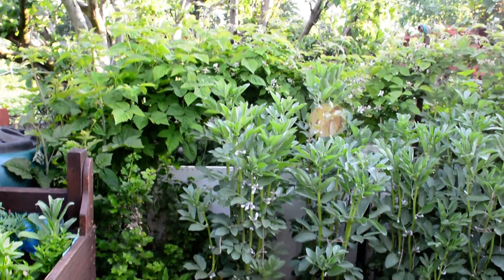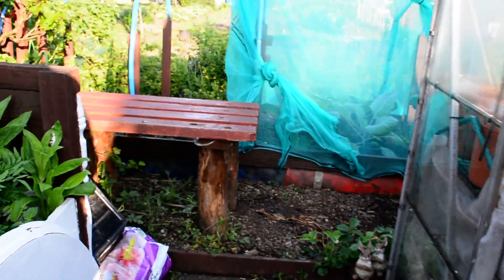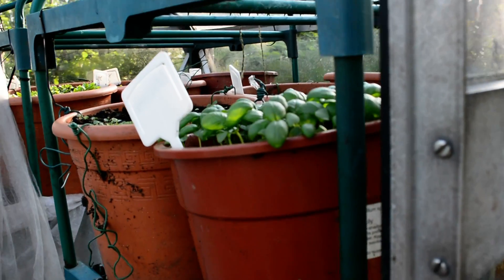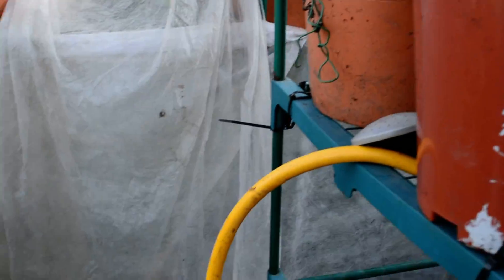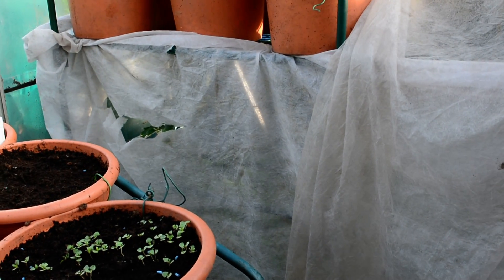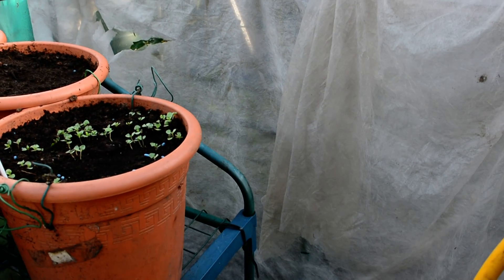I seem to have gone mad this year with these broad beans. This last week I've been sorting out what tomatoes have survived, and chillies. Unfortunately — fortunately — because it's been a mild year, I've got loads of chillies. So I've made sure I've followed my advice this time and the tomatoes at the back will remain under fleece.